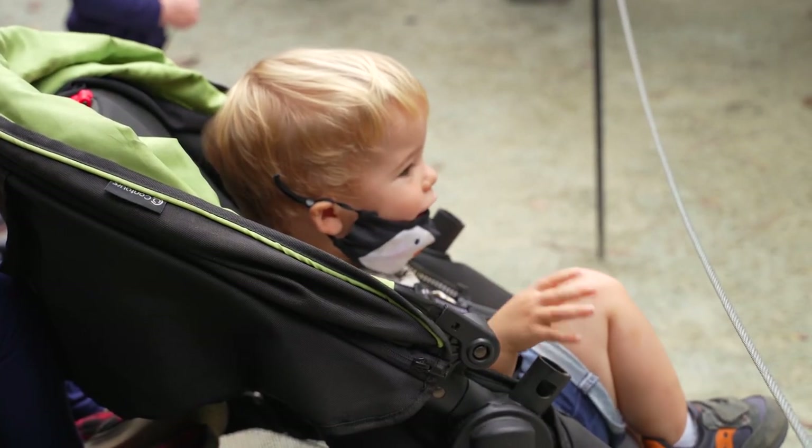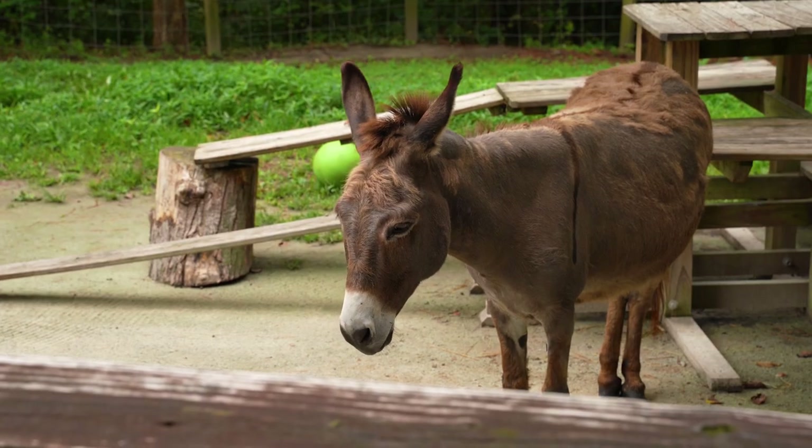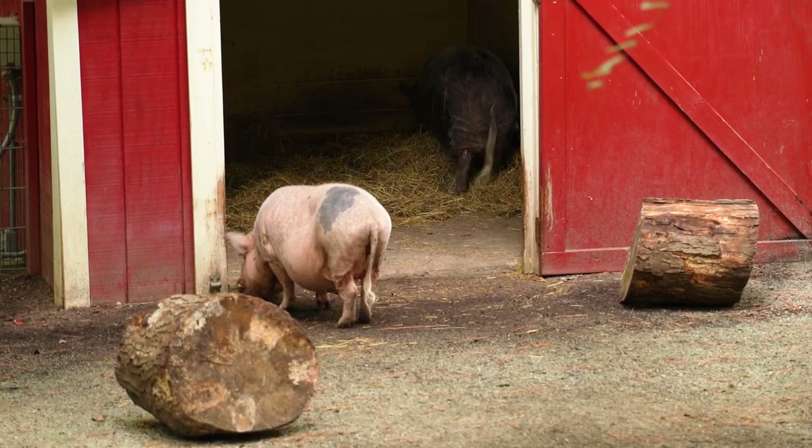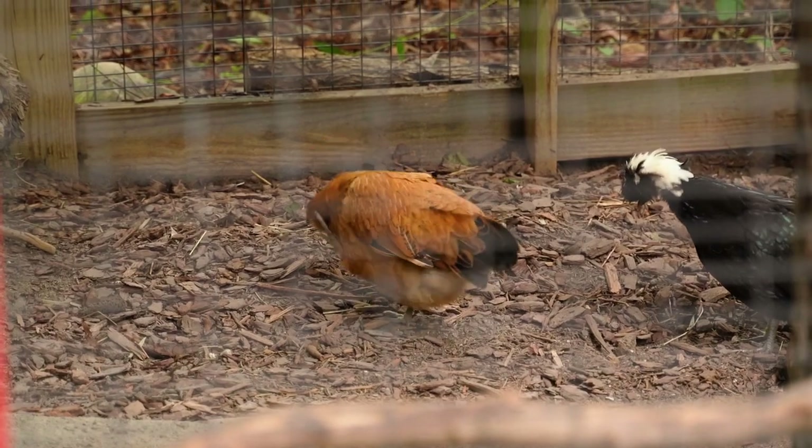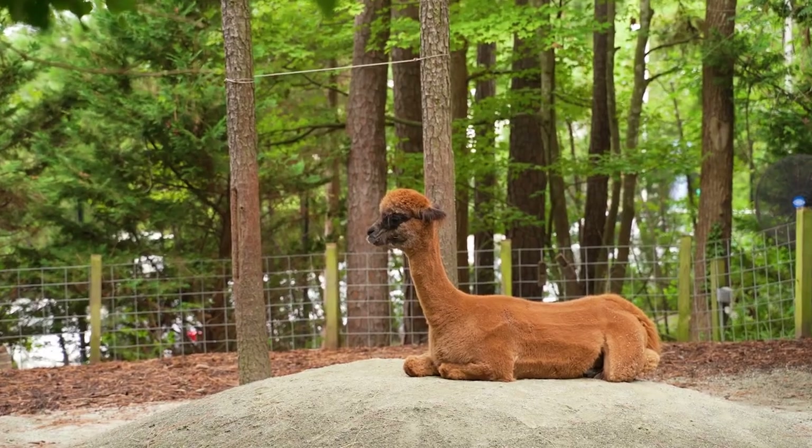Young children particularly love the farmyard, a showcase of various livestock and farm animals that also offers hands-on experiences and learning opportunities led by the animal handlers. You may even get to meet an alpaca.